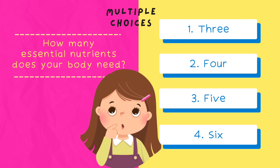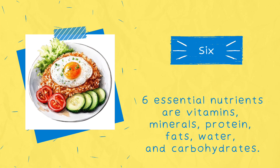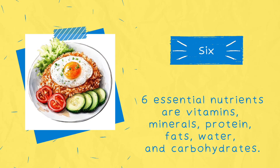Next question: how many essential nutrients does your body need? Option A: 3. Option B: 4. Option C: 5. Option D: 6. Correct answer is 6. The 6 essential nutrients are vitamins, minerals, protein, fats, water, and carbohydrates.